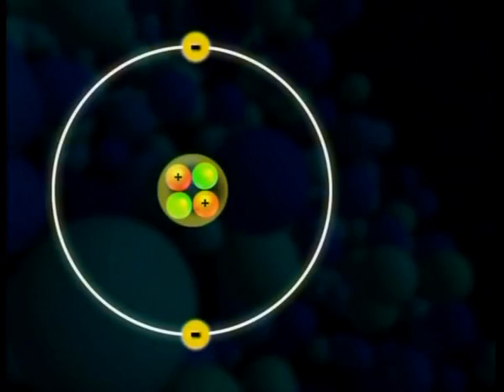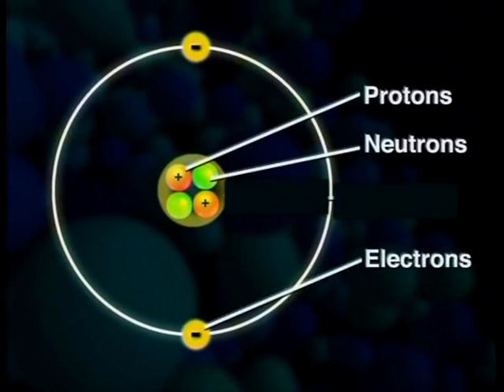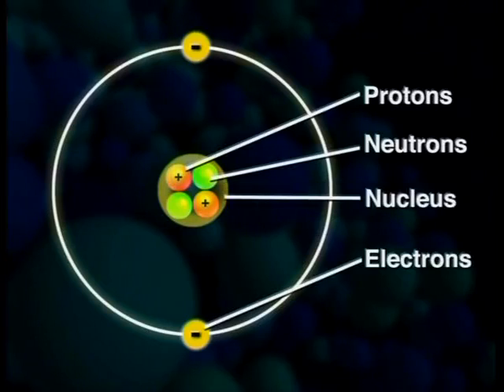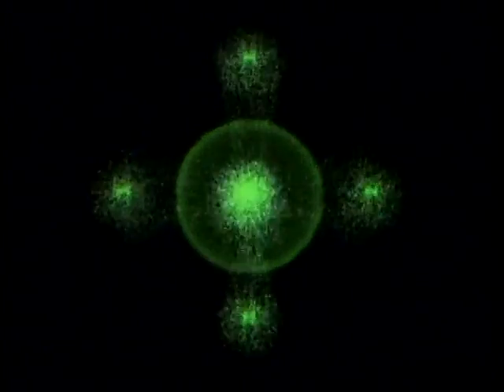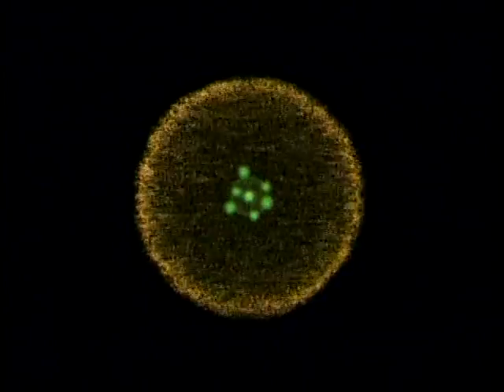Remember, the atoms of each element have different numbers of subatomic particles. There are three basic subatomic particles in an atom: the proton, neutron and electron. The proton is positively charged and the neutron is neutral. The protons and neutrons are found in the nucleus of the atom and give the atom its mass. The electron is negatively charged. Electrons are not found close to the nucleus, but are contained in orbitals of different energy. The electrons are continually moving within these regions of space around the nucleus.